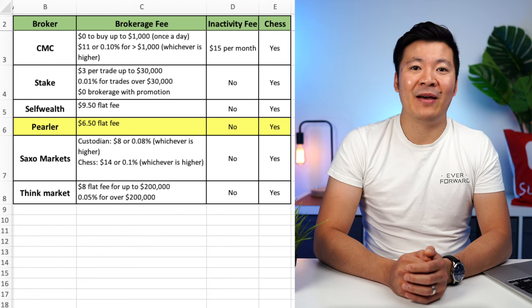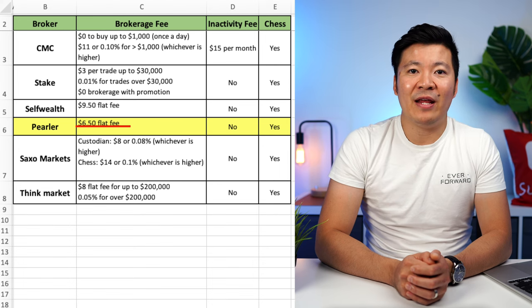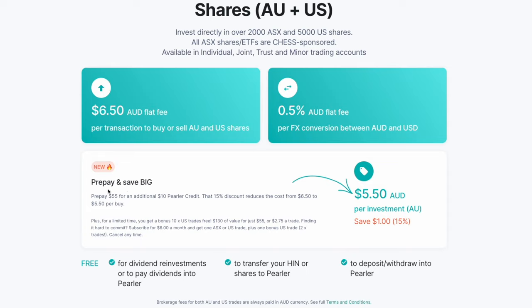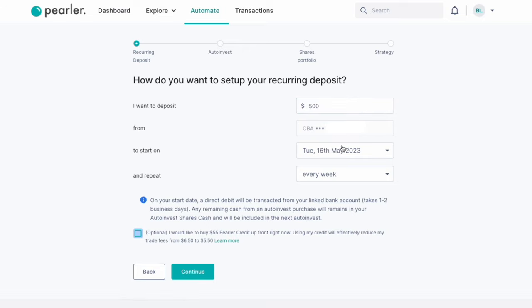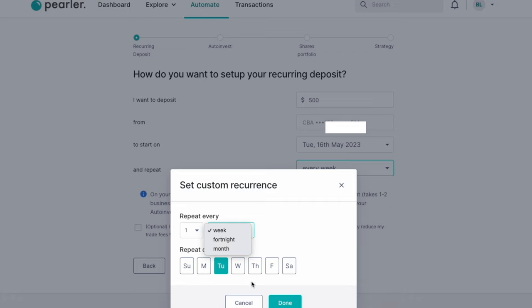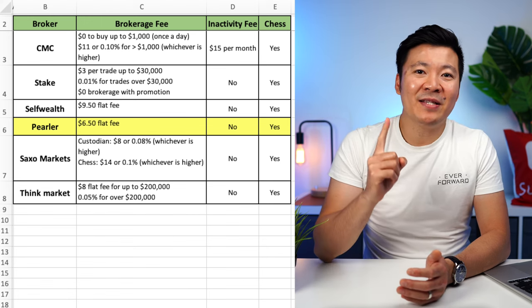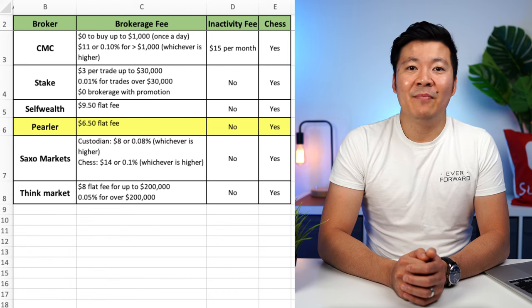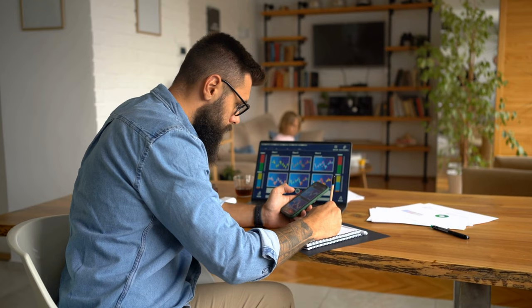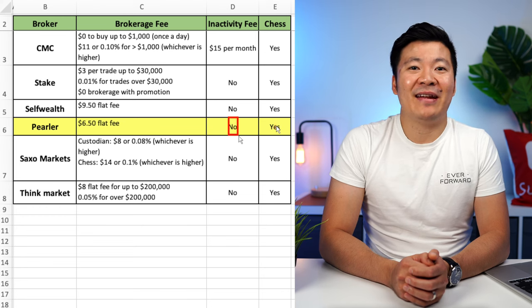The next broker on the list is Pearler. They were founded in 2018, so still a relatively new platform. However, they have gained popularity in the last few years for their competitive fees and clean user interface. They currently charge a flat fee of $6.50 per trade for any amount, which makes it one of the cheaper options on the list. You can even get a cheaper fee if you prepay $55 for an additional $10 credit, reducing the brokerage fee by 15% from $6.50 to $5.50. One of the key features of Pearler is the auto-invest function — you can set up a direct debit from your bank account to be deposited to your Pearler account every week, fortnight, or month, and Pearler will automatically invest into whatever stocks or ETFs you want. If you're following a dollar cost average strategy, this is a nice set-and-forget feature. Pearler will continue to automatically invest for you, making investing less emotional. They do not charge an inactivity fee and they are CHESS-sponsored.